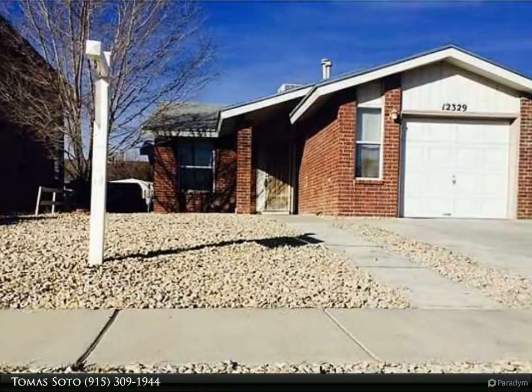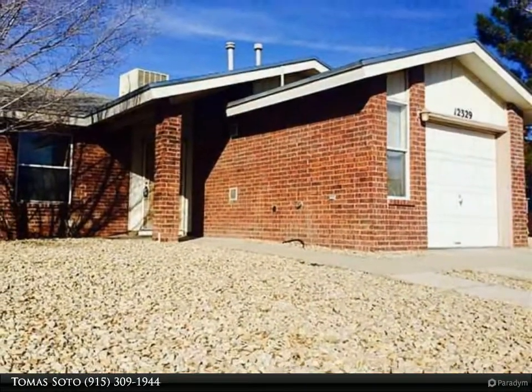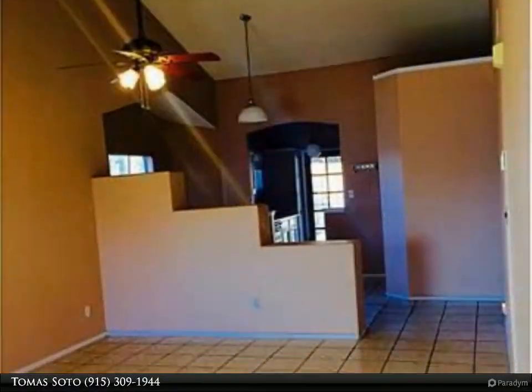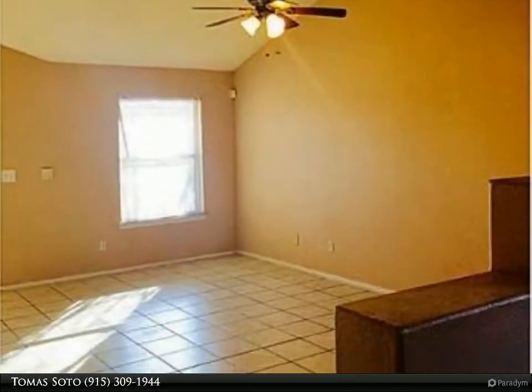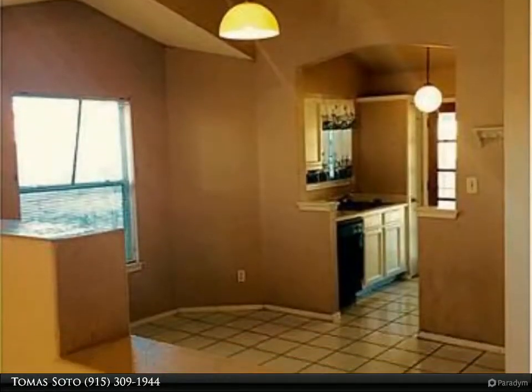Great starter home, very well maintained, three-bedroom and two full baths. Great backyard with dog kennel included. Quiet and well-established neighborhood. This home has an excellent location, very close to Loop 375 and shops at Monwood and Zaragoza Road. Schedule an appointment with your agent before it's gone.